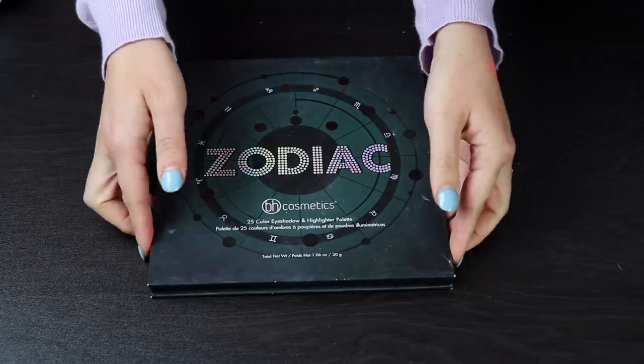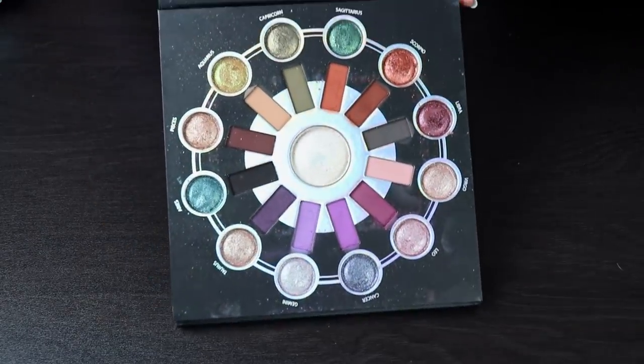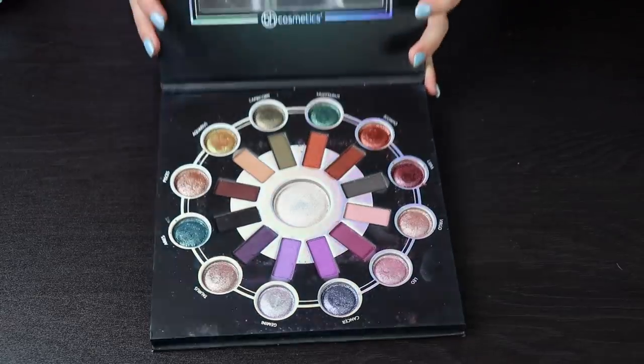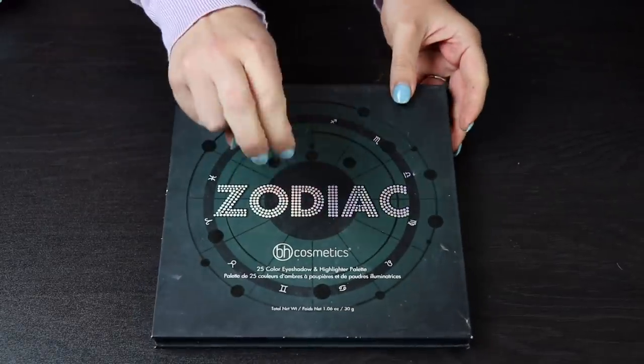This one is the Zodiac palette by BH Cosmetics. I really like this palette — I think this is a great quality, affordable palette. If you've been thinking about picking this up, I would highly recommend it. I feel like I've gotten quite a bit of use out of this and I am not going to get rid of it at all. So far, we're not doing great with the decluttering part, because I haven't decluttered anything.